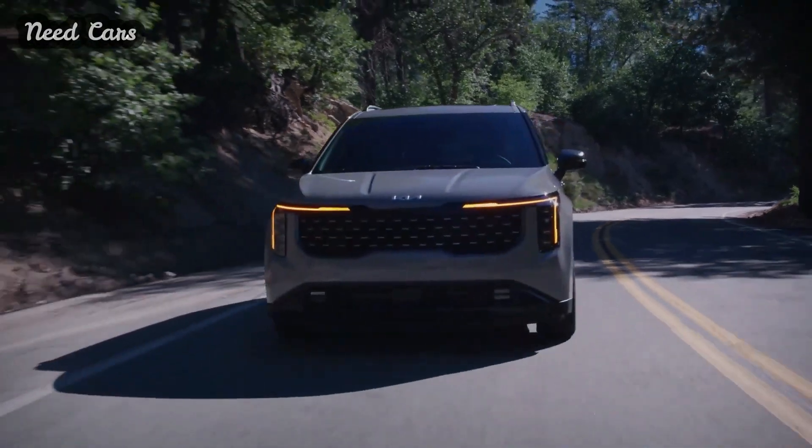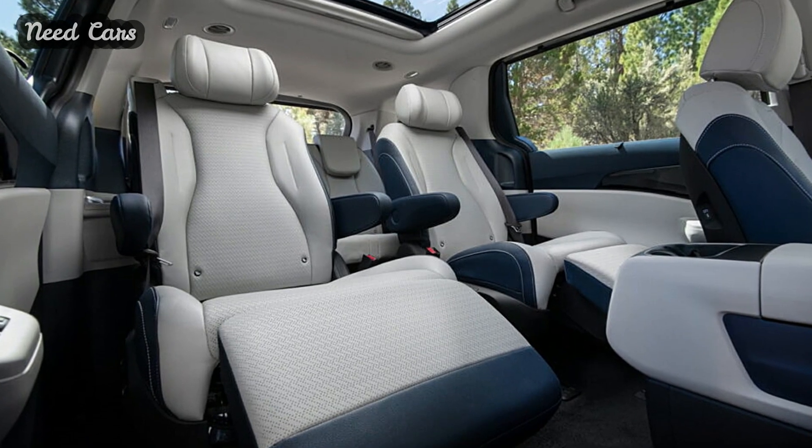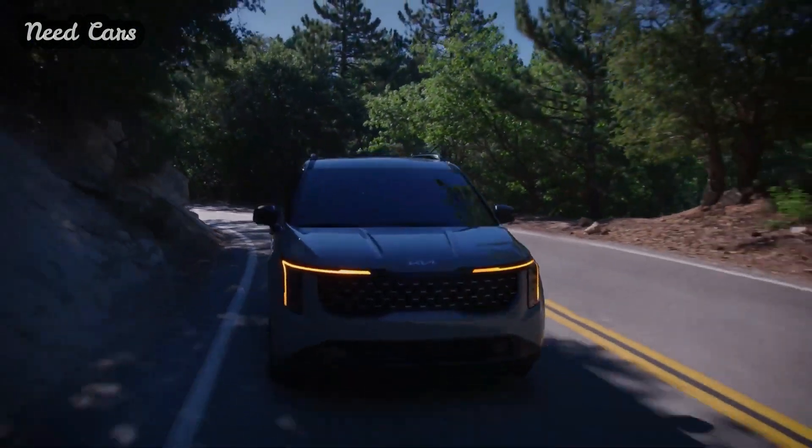Prioritizing efficiency, the hybrid variant boasts aerodynamic 17-inch wheels, an eco/smart mode, and regenerative braking. Unfortunately, Kia has not disclosed the fuel economy figures for this hybrid powertrain.